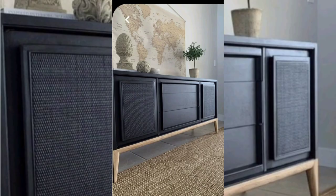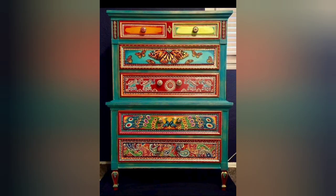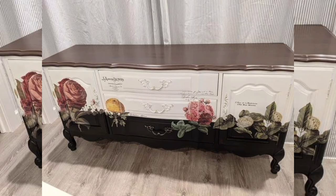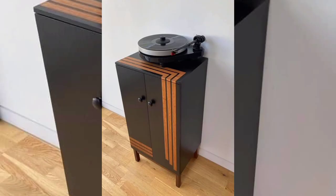Method 3: Add some patterns. Inject some personality into your dresser by adding patterned wallpaper to the drawer fronts. Whether you prefer geometric designs or floral prints,